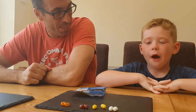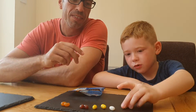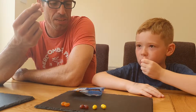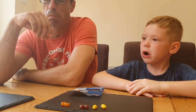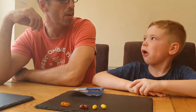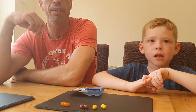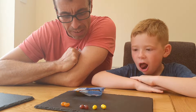Alright, next: baby wipes or coconut. What are you going for - good or bad? I'll go good. I'll go bad this time. Three, two, one... Coconut! Good. I said bad, you said good - two-one to me.